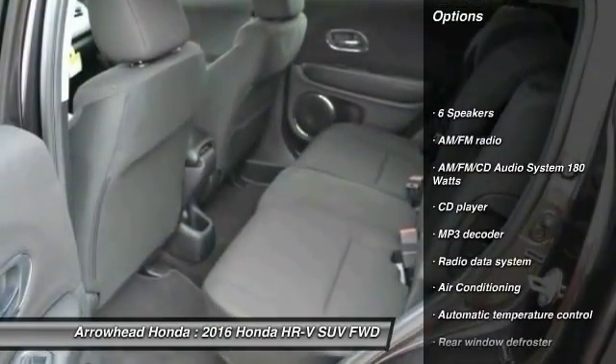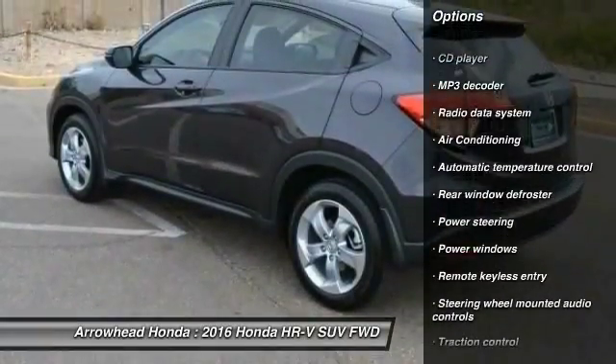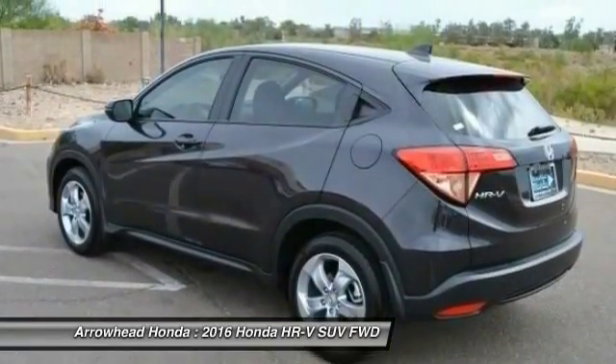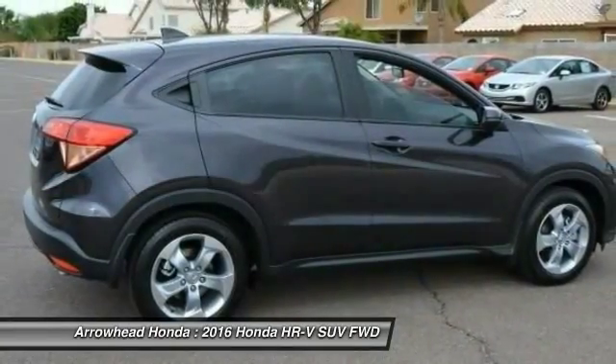Here are some of this vehicle's great options: traction control, dual airbags, alloy wheels, power steering, air conditioning, front four-wheel disc brakes, fog lights, power windows, security system, and CD player.